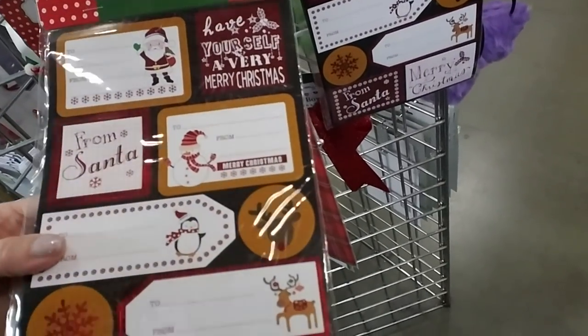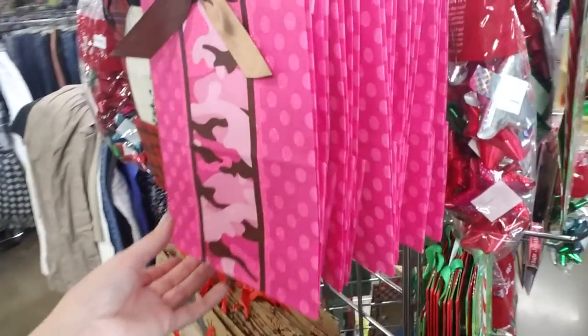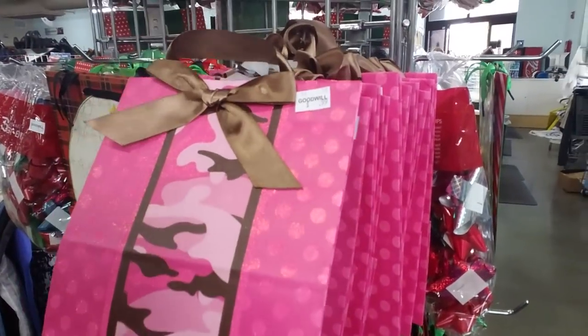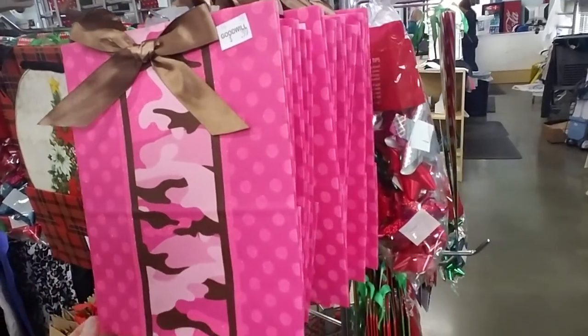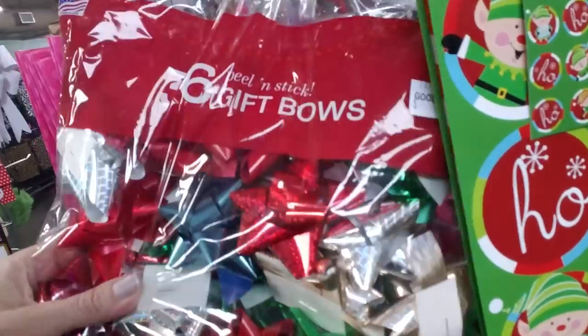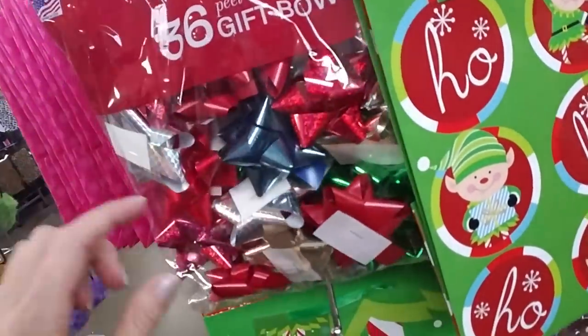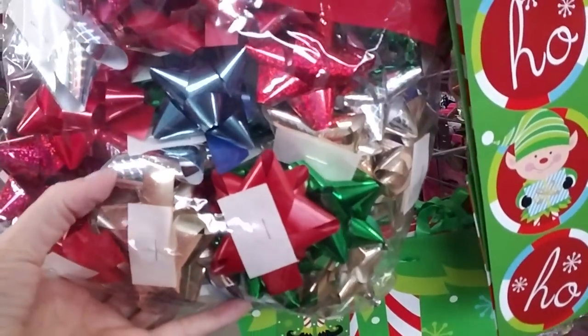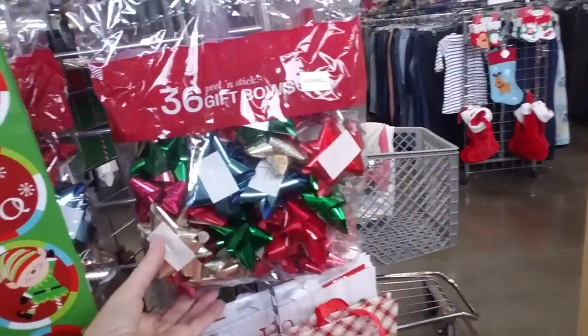These are pretty too — kind of foil, kind of shiny. Oh, look at this pretty bag — it's like brown and pink camouflage. A bag of gift bows. These are pretty. I like these silver holographic looking ones. Very nice.